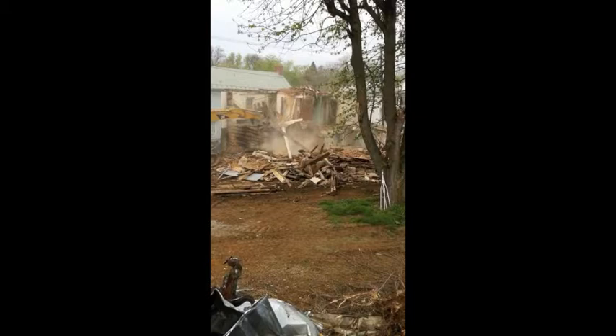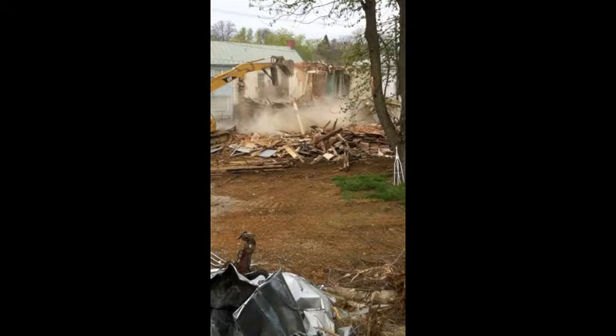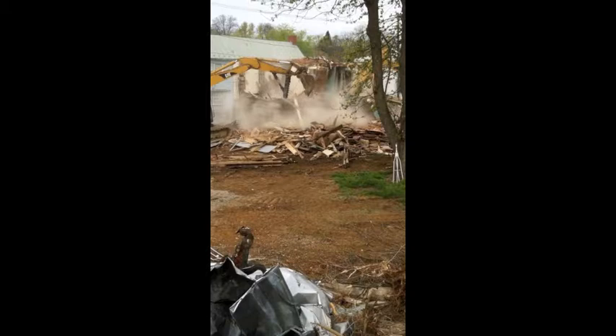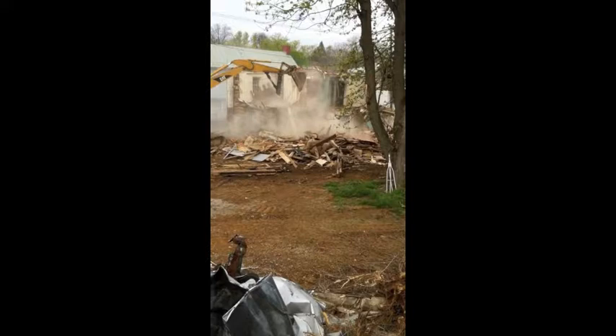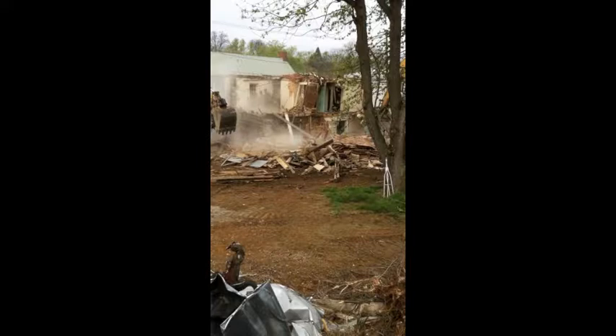What a sad travesty you are seeing. This was originally a log cabin. It was added on to, probably sometime in the early 1800s, with logs. And the logs were hopefully to be saved to be used to reconstruct the building in the form that it was in before demolition started this morning.